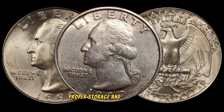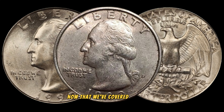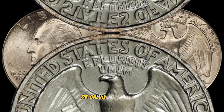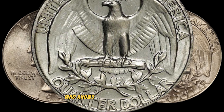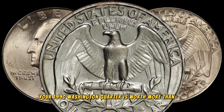Proper storage and handling are key to preserving its condition over the years. Now that we've covered the basics, let's talk about the current market trends and valuation of the 1990 Washington quarter. Prices can vary based on factors like rarity, condition, and collector demand. To get an accurate estimate, consider consulting reputable coin dealers, auction houses, or online marketplaces. Keep an eye on recent sales to gauge the current demand and value of this coin.